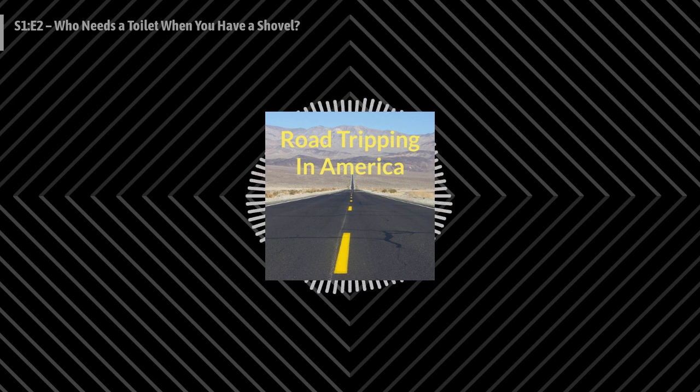Next time, we'll deal with all of our stuff and plan out our route for the first few months of full-time road life. Until next time, check out our website at roadtrippinginamerica.com for more. Thanks for listening. You don't want to talk about farts? I have to talk about farts.